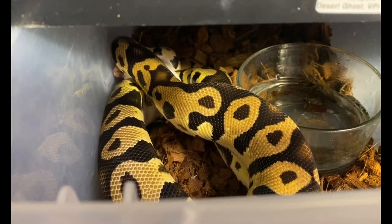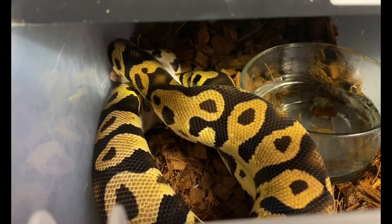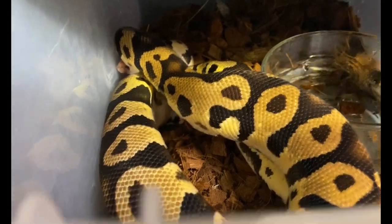Hi everybody, this is Katie with Root Ball Exotics and today we are doing a ball python feeding video. We accidentally already fed Pickle — he had a nice tail shot but he still wrapped it, so we're just working on swallowing it.